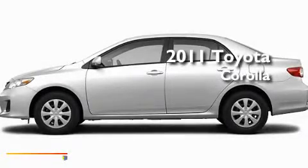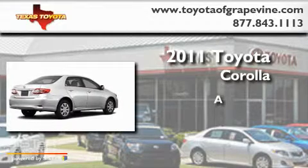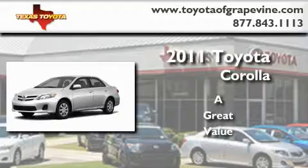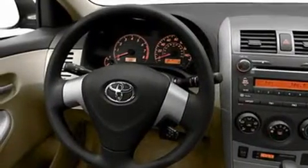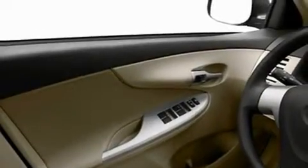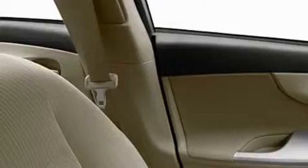This is a brand new 2011 Toyota Corolla. Its top features include a speed sensitive volume control system, cruise control, heated side view mirrors, a CD player, a low tire pressure indicator, a stability control system, an anti-lock braking system, dual airbags, a rear window defroster, and folding rear seats.